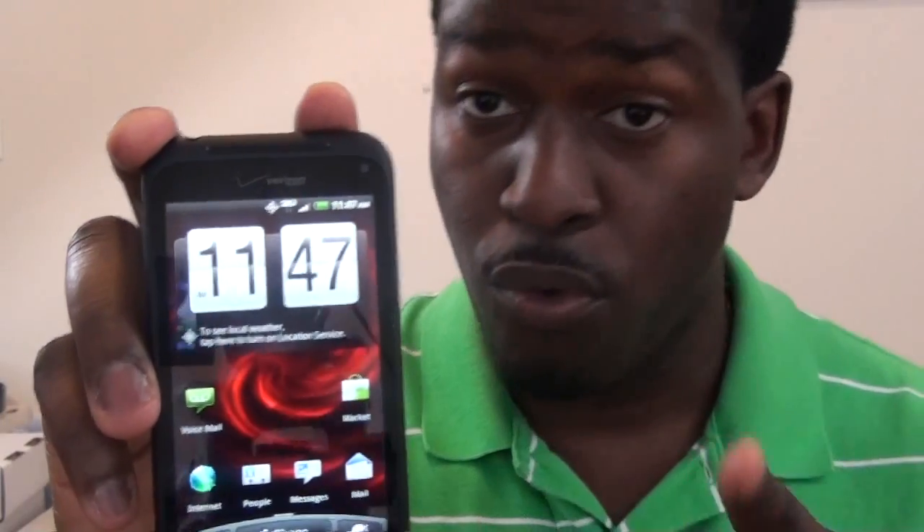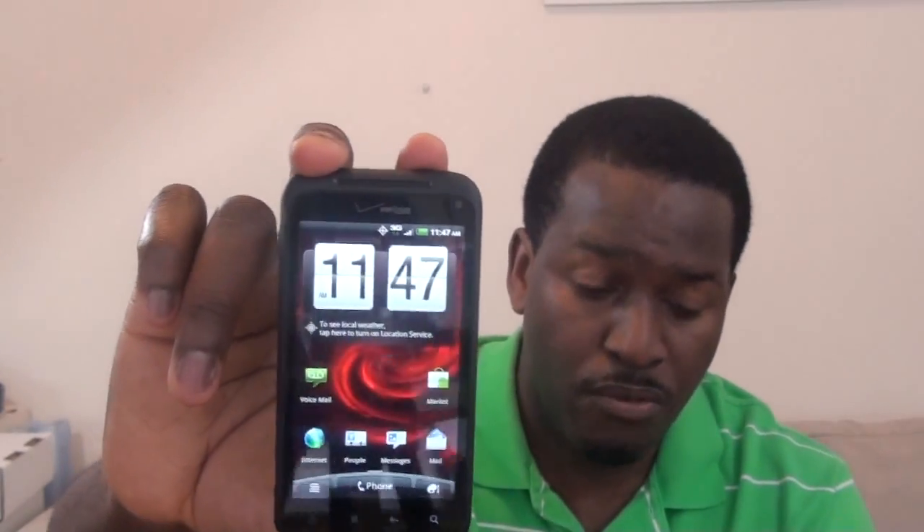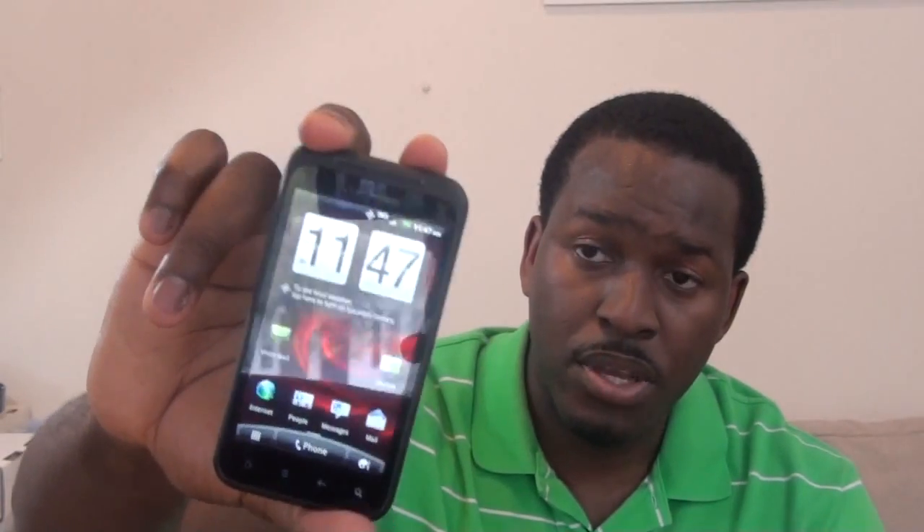One thing to note: this is a 3G device, not a 4G LTE, and it's coming out on the 28th. So it's interesting to see that Verizon released a 3G device with their 4G rollout that's been going on lately.